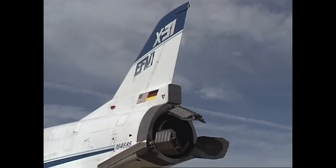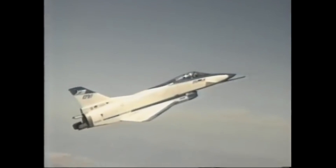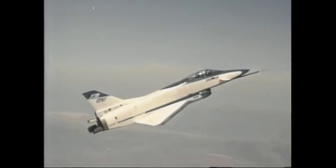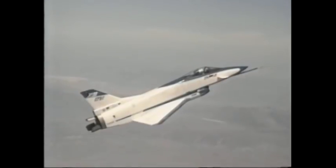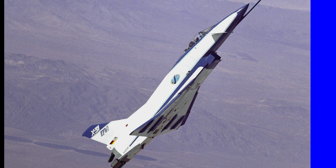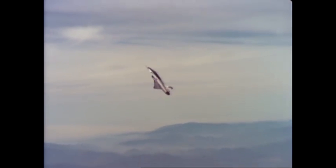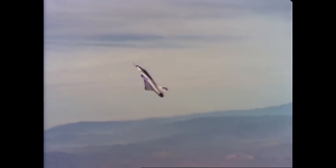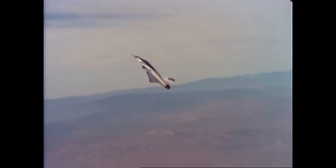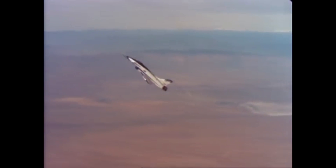Thrust vectoring is accomplished by using three paddles which direct the engine's exhaust. As part of the EFM program, two X-31s were built, with the first one flying in October of 1990. The goal of the EFM program was to give the next generation of highly maneuverable fighters design information and concepts that could give them an advantage in close combat. This was done by demonstrating maneuvers at high angles of attack and focusing on agile flight within the post-stall regime.